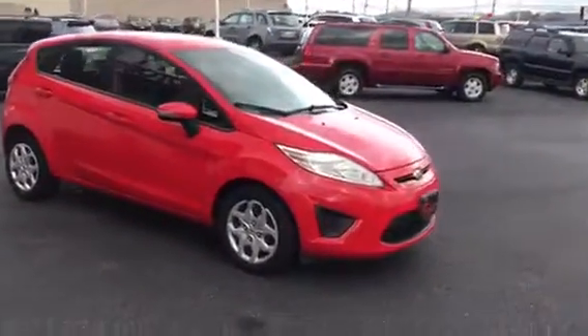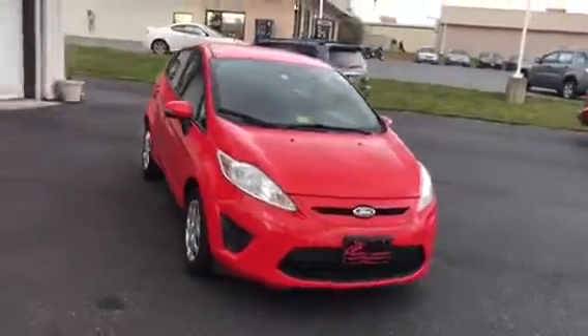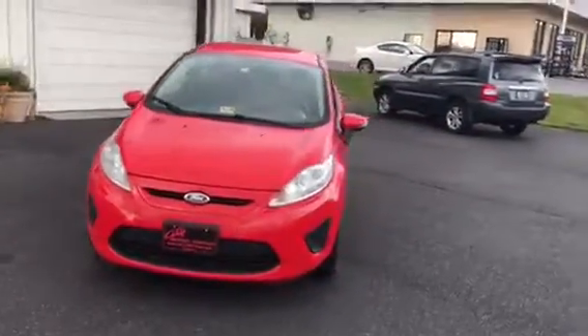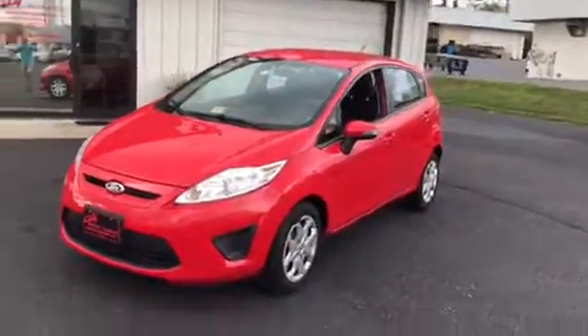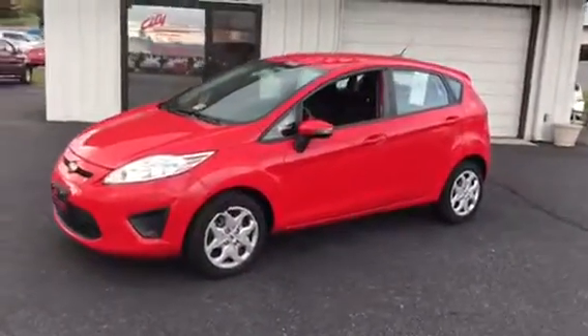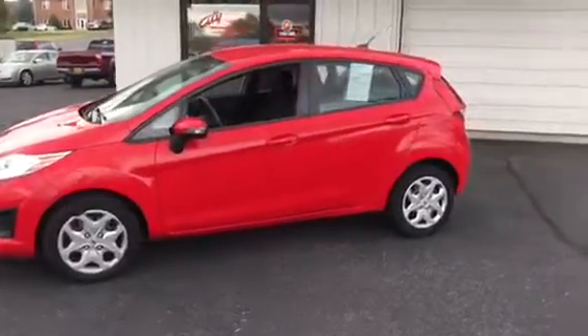It is a great little commuter, and if you can imagine, right now we are running a special. We can have this at $141 a month with no money out of your pocket. That covers your taxes, your tags, your title — that covers everything. $141 a month. Think about how much you can save by parking that big SUV and commuting this beauty.